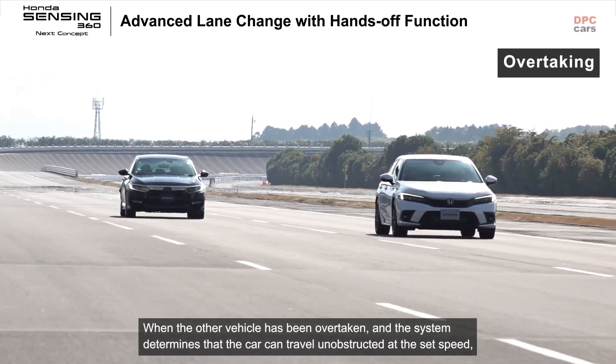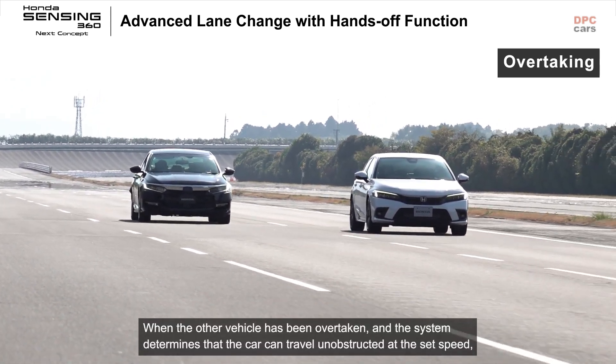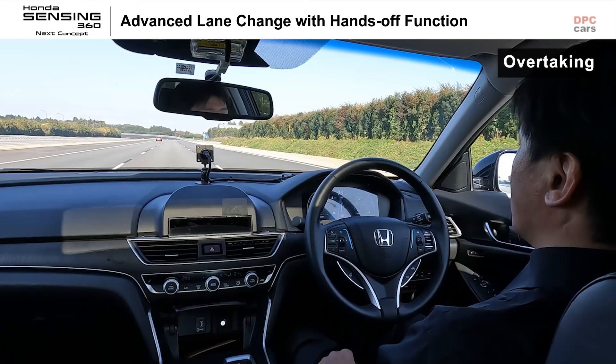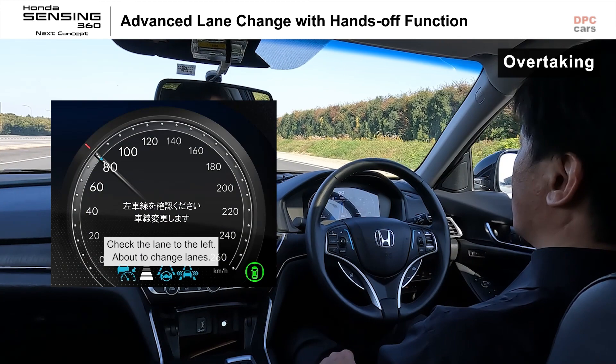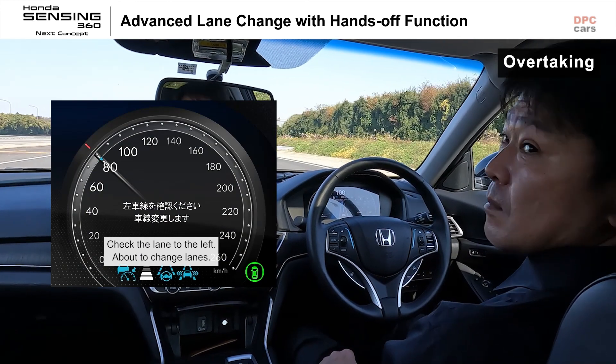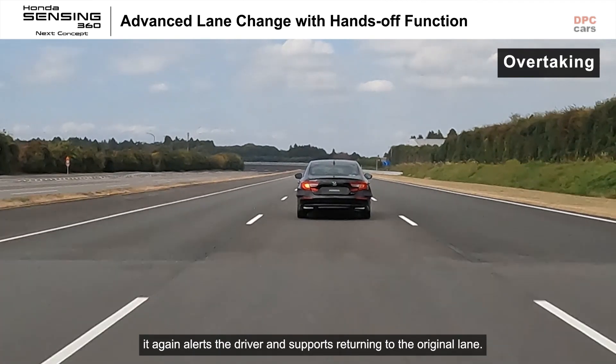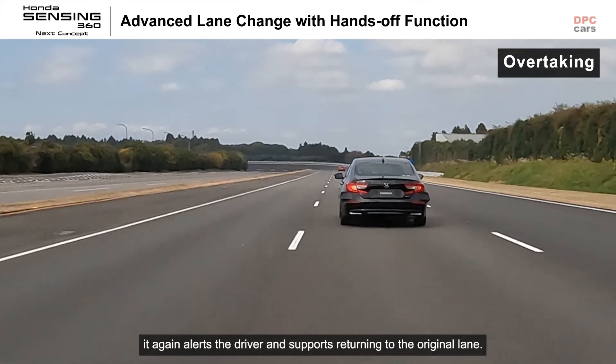When the other vehicle has been overtaken and the system determines that the car can travel unobstructed at the set speed, it again alerts the driver and supports returning to the original lane.